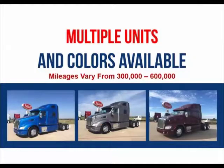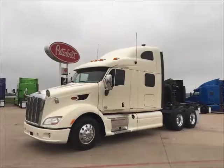Multiple units and colors are available. Mileages range from 300,000 to 600,000 miles. Financing is available for most buyers.